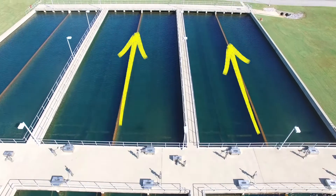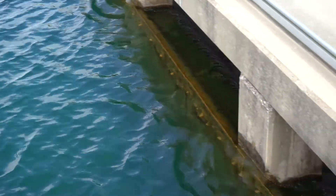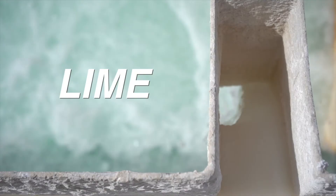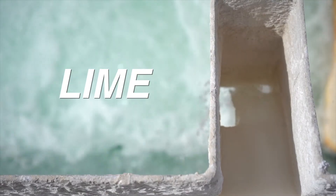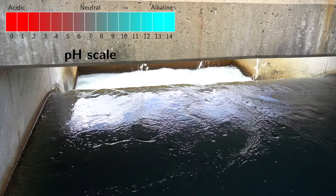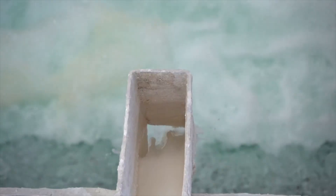Once water reaches the end of the sedimentation basin it flows over a weir into a new pipeline directing the water to the lime box. Lime is delivered to Beaver Water District in powder form. We mix it into a liquid slurry and then feed it to the water. The lime is used for pH adjustment to help with corrosion control.